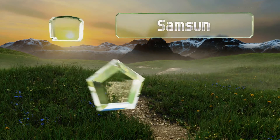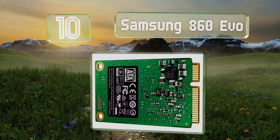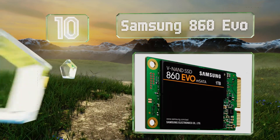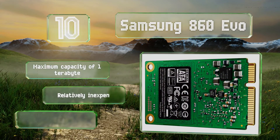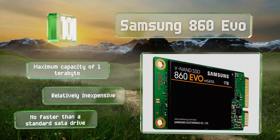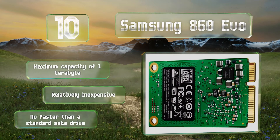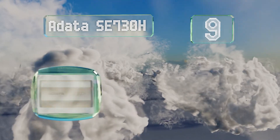Starting off our list at number 10, the Samsung 860 EVO may be the only option for users looking to upgrade the tiny OEM unit that comes with some ultra-portables and mini PCs. It's designed in the mSATA form factor and tops out at a theoretical six gigabits per second. It's available with a maximum capacity of one terabyte and is relatively inexpensive, however it's no faster than a standard SATA drive.